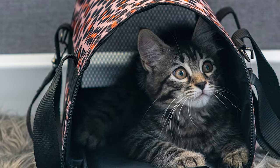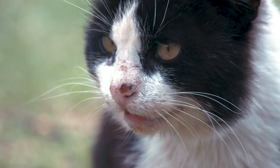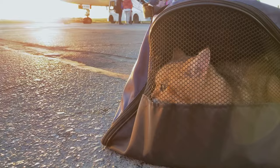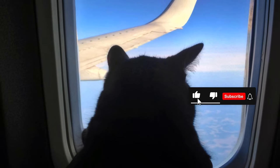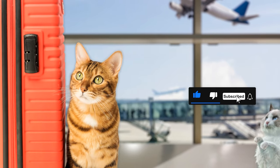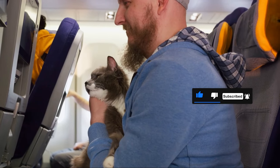We'll be covering everything you need to know, from airline rules and regulations, choosing the perfect carrier, to navigating airport security. We'll also share some tips on keeping your feline friend calm during the flight and how to handle any unexpected air turbulence. Whether you're a frequent flyer or this is your first time traveling with your cat, this guide will help you prepare before you even book your ticket.